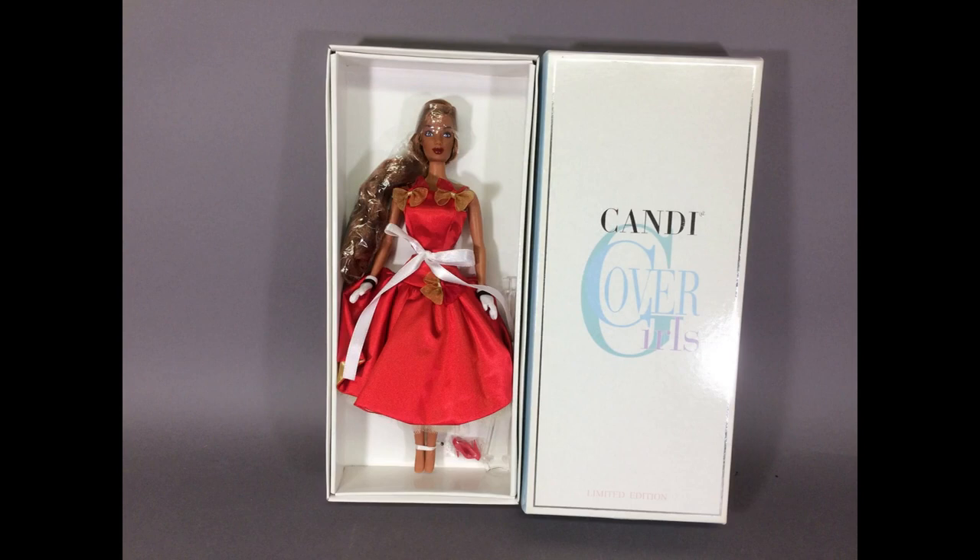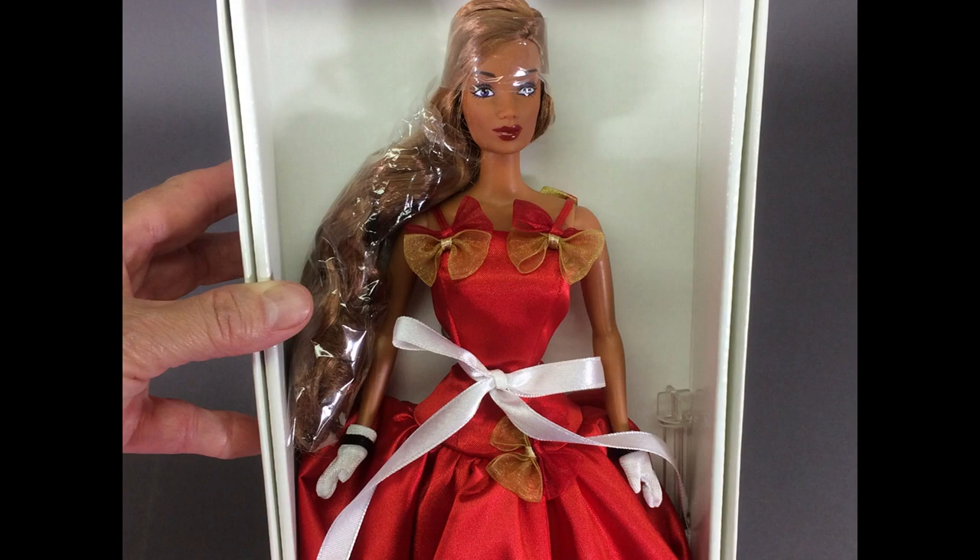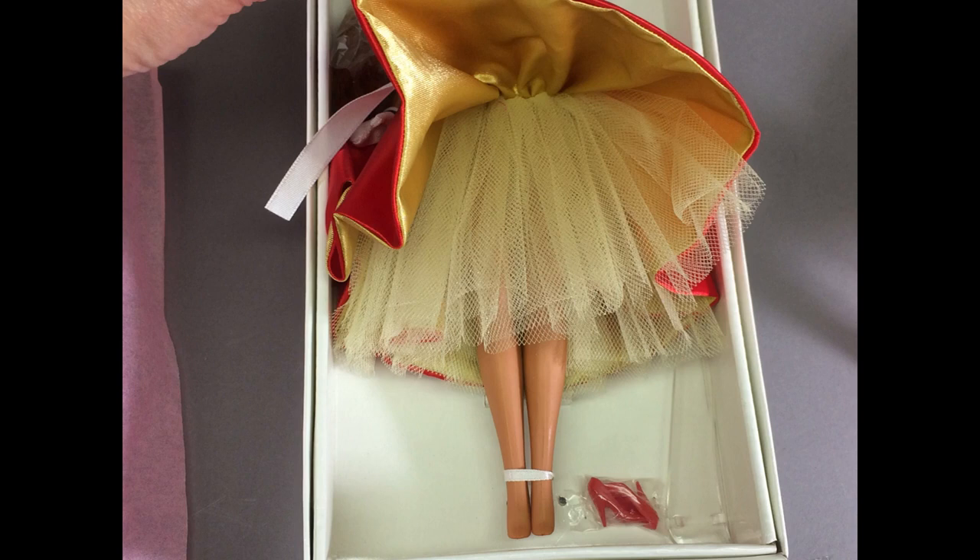This is a Candy Cover Girls doll by Integrity Toys. There's no date on the box, but I think Integrity started making them in 2001. I used to have some of the original Candy dolls by Hamilton Toys, but Hamilton went out of business and Integrity licensed them with new designs by Jason Wu. She's a gorgeous brown-skinned doll with red hair and the dress is very vintage style, which I love. It's red satin lined in gold satin trimmed with red and gold bows with a gold net ruffle underneath. She wears white gloves trimmed in black. She has a pair of red shoes and she comes with a stand as well. Here's a closer look at her lovely face.